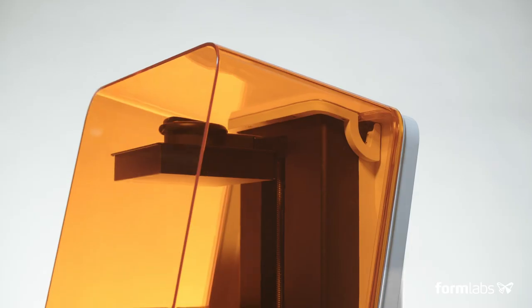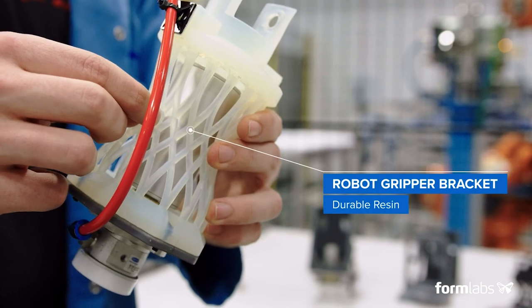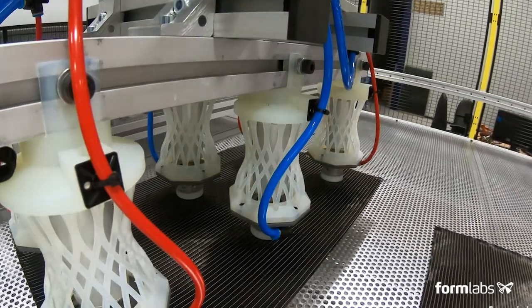I always thought that 3D printers were kind of a toy or something. Formlabs is definitely quite different than that. When you look at the quality of the prints, it's really an industrial level 3D printer.